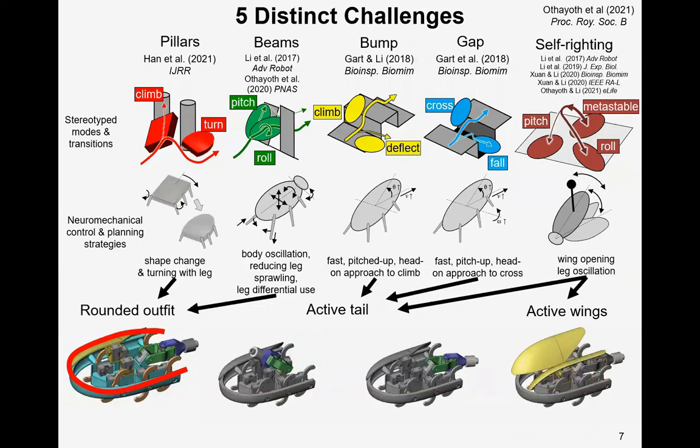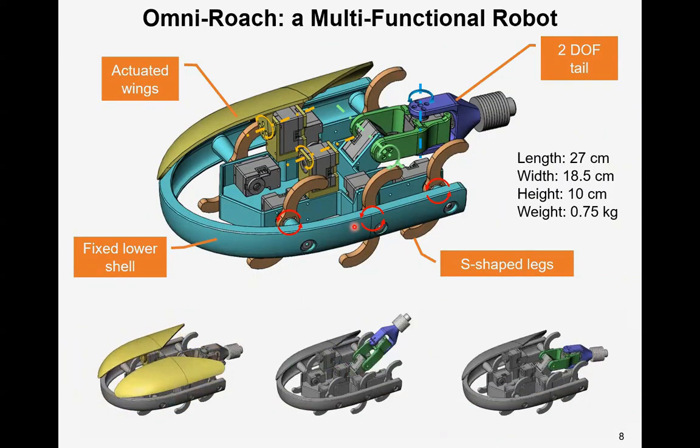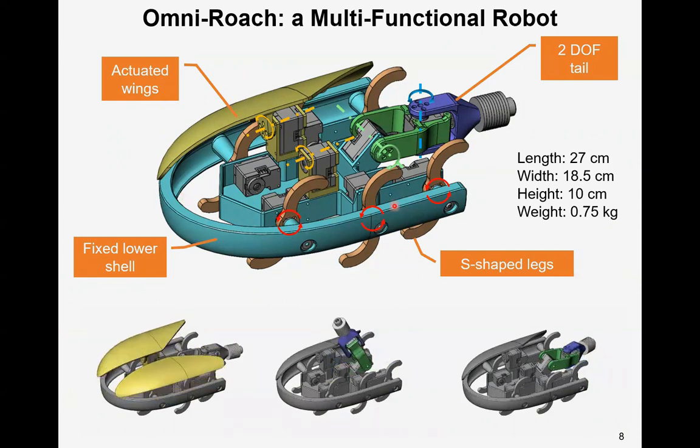Informed by the strategies we discovered from recent studies to overcome each type of challenge, we came up with a multifunctional robot design. We designed our robot, Omiroach, to overcome all these challenges in traversing complex terrain. This robot has a rounded lower body shell, a pair of actuated wings that can open and close, a 2-degree-of-freedom tail that can pitch and yaw, and S-shaped legs. Note that this talk presents only our initial development and testing; more systematic testing should be done in the future.